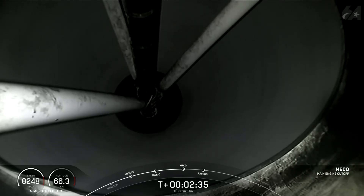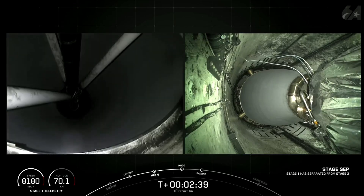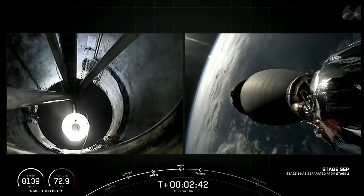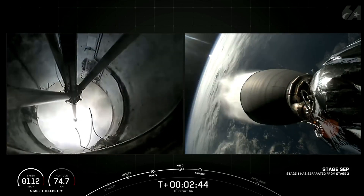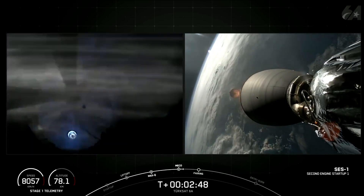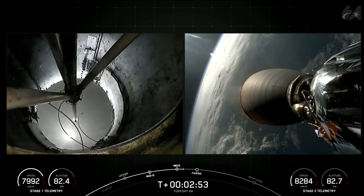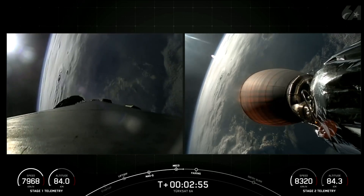Main Engine Cutoff. Stage Separation confirmed. And back ignition. Good call-outs for those three events: Main Engine Cutoff, or MECO, followed by Stage Separation, and then Second Engine Start 1, or SES-1, on the second stage.